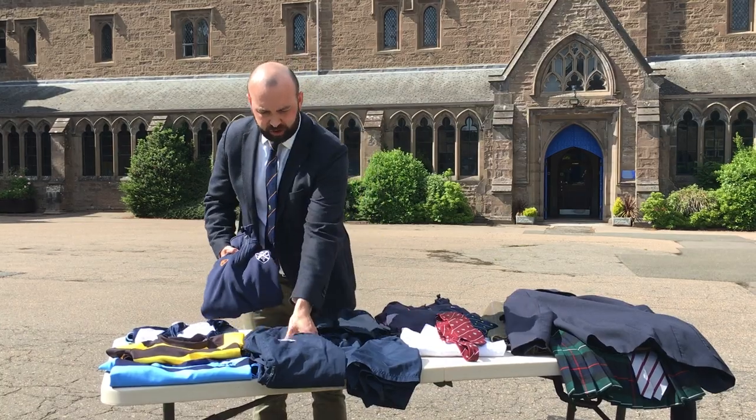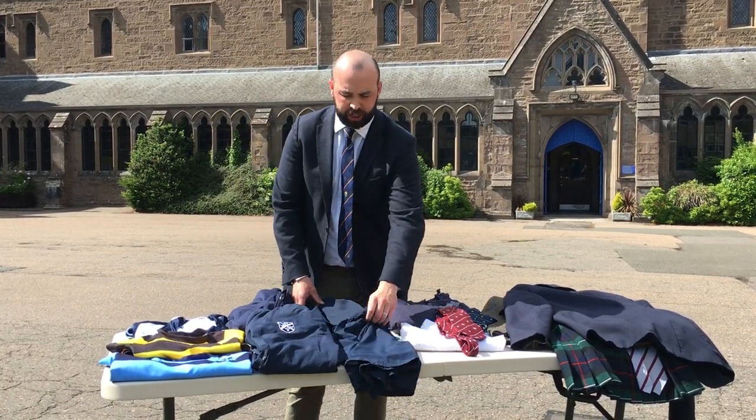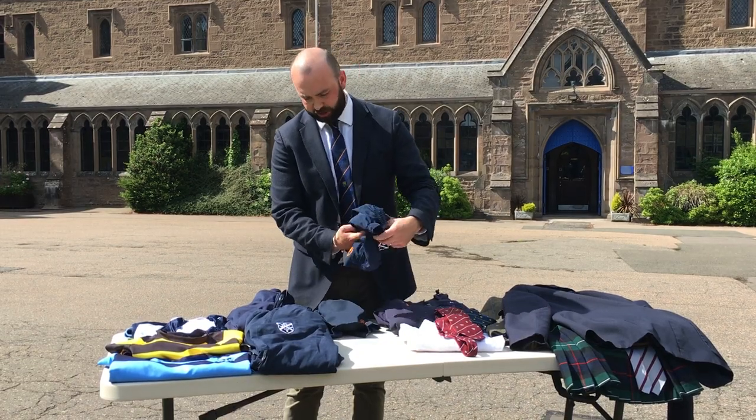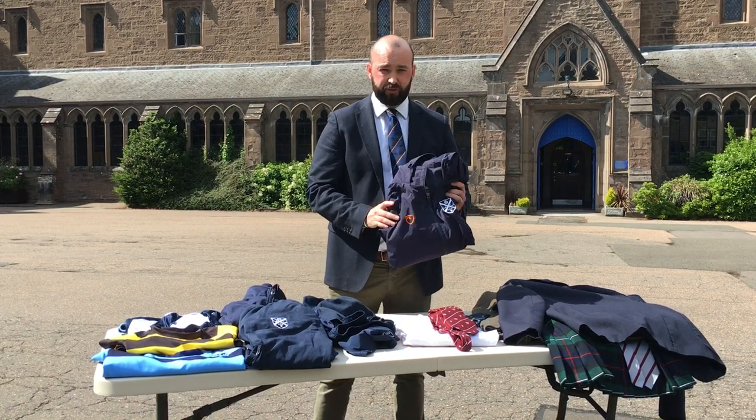We have a general tracksuit as well — some tracksuit bottoms and tracksuit top. Two different pairs of shorts: general PE shorts and also some rugby shorts. And then we also have a waterproof top for the wet weather.